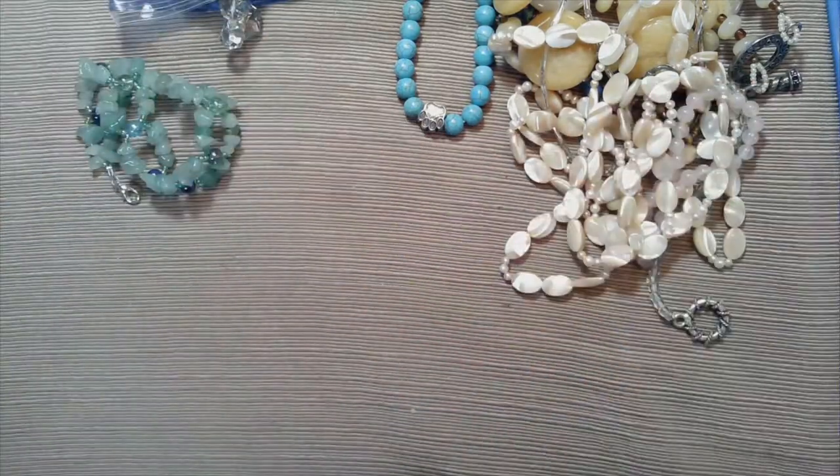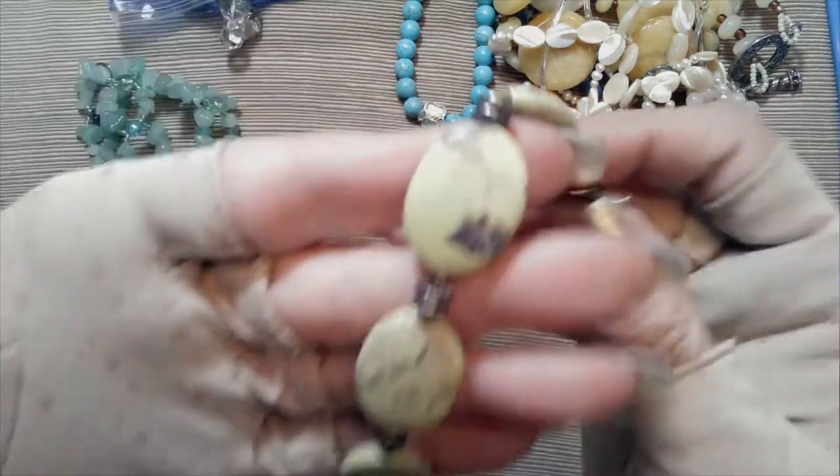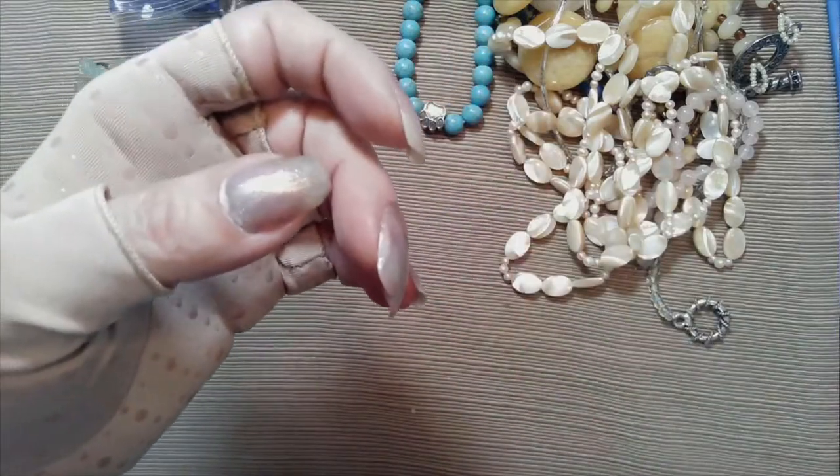Here's a toggle bracelet, six inches. This is a yellow stone - I don't think it's halite, I could be wrong - I'll have my husband check it out.